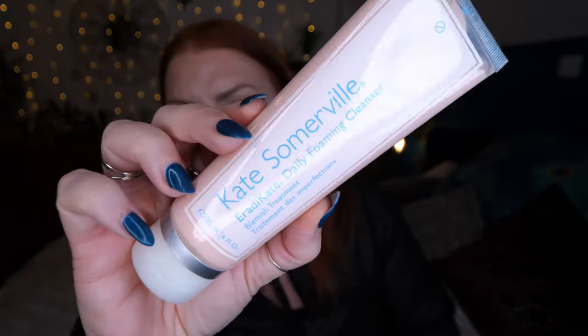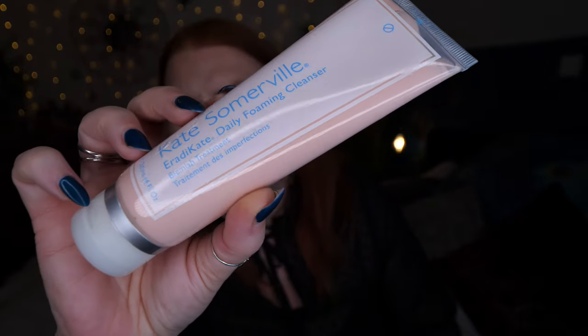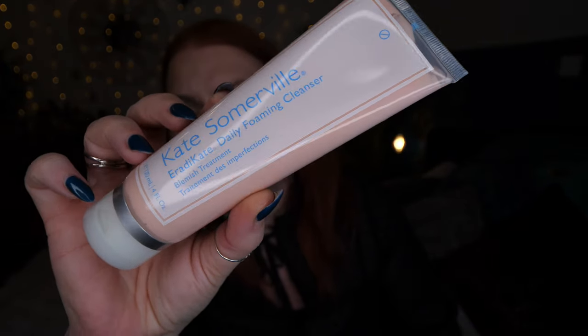It draws out impurities to unclog congested pores. With continued use, this daily cleanser leaves skin visibly clearer and minimizes the appearance of pores without over-drying. I haven't used it yet since it only arrived a couple of days ago — I've had all these things ready to film for you. I used the foundation and the Vieve makeup but haven't tried the cleanser yet. So that's a new cleanser from Kate Somerville.